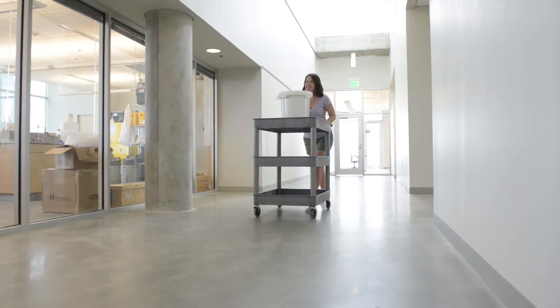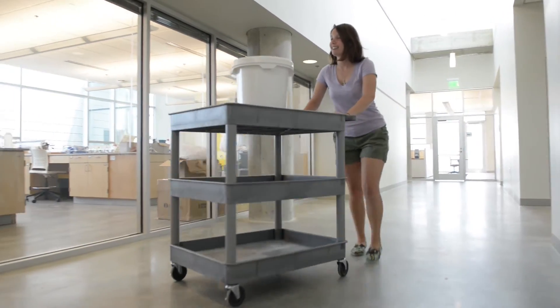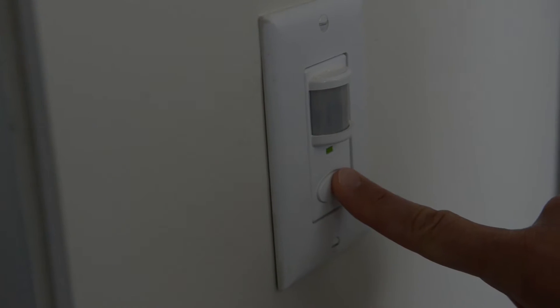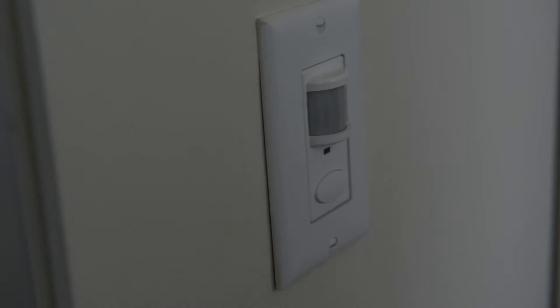We achieved about a 95% rating in daylighting, which means that most of our spaces are lit naturally. The lighting fixtures are harvesting fixtures, meaning they detect how much light is in the room and they only burn when needed.